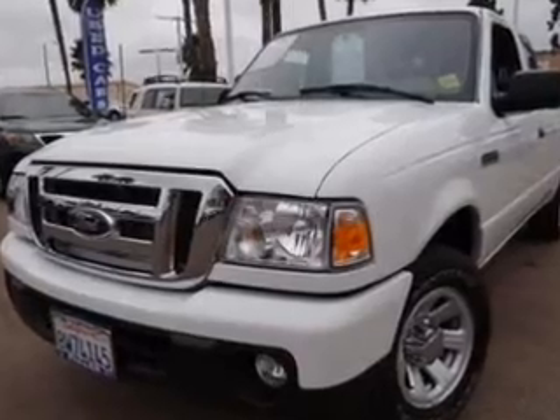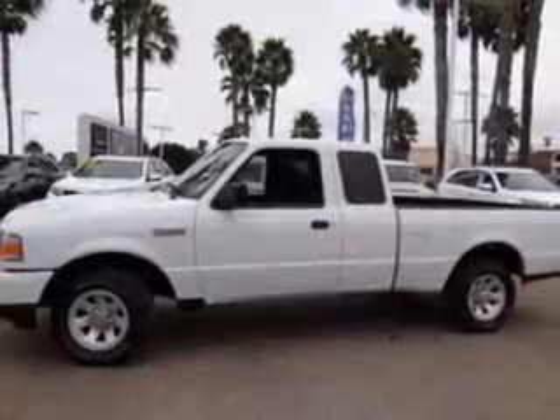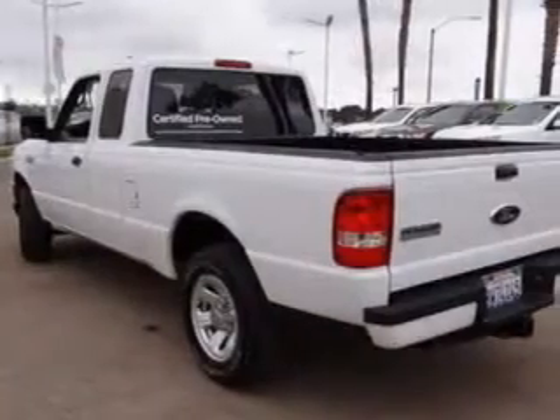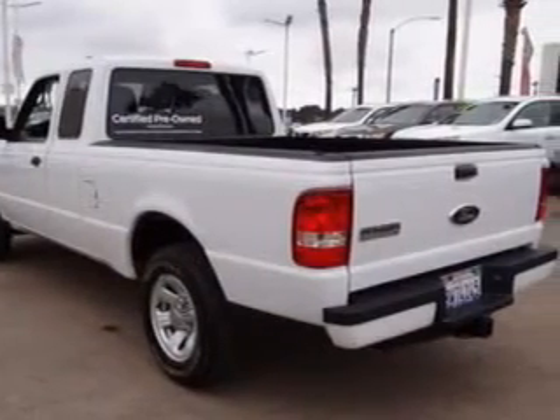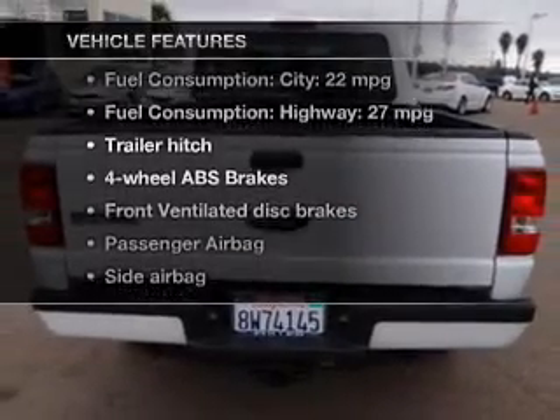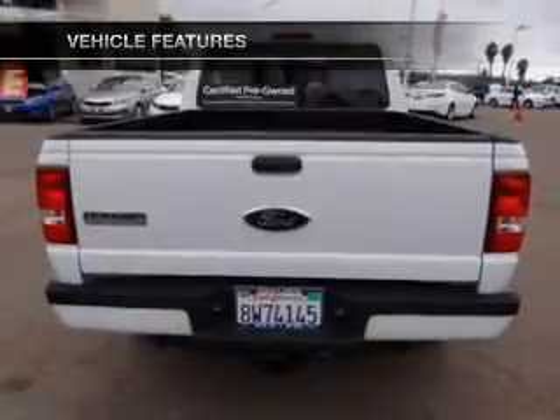With an efficient four-cylinder engine, the powertrain includes rear-wheel drive, driven by a five-speed automatic transmission. The anti-lock braking system will help deliver you safely to your destination. And with these notable features, you won't want to miss out on the opportunity to own this amazing ride.